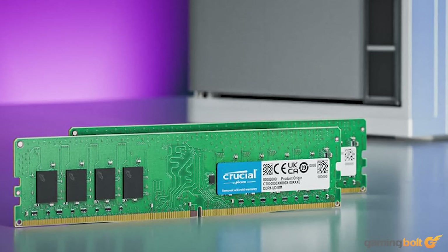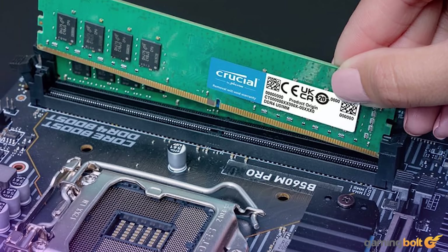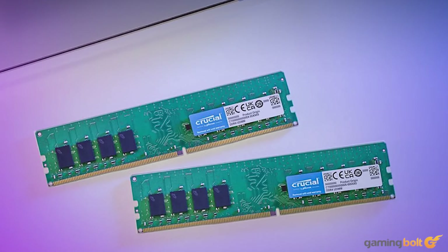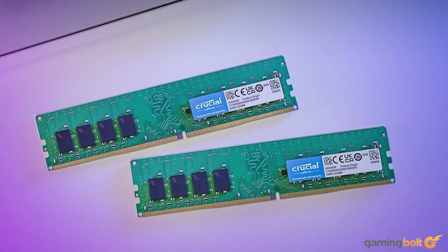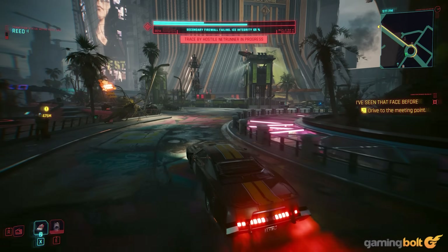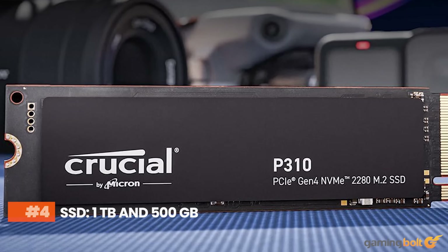For RAM, we're going with the Crucial 16 GB kit of the DDR4 kind, running at 3200 MHz. It's not the fanciest-looking RAM with RGB shenanigans, but it gets the job done at an asking price of just $54 on Amazon. The Xbox Series S shares the same 10 GB of GDDR6 memory dynamically between the CPU and GPU, but our machine has a bigger advantage with separate CPU and GPU memory, each quite sufficient for 1080p to 1440p gaming at comfortable frame rates.